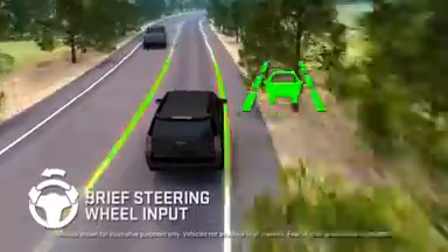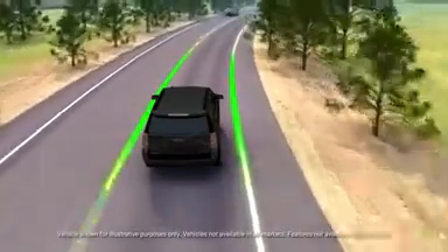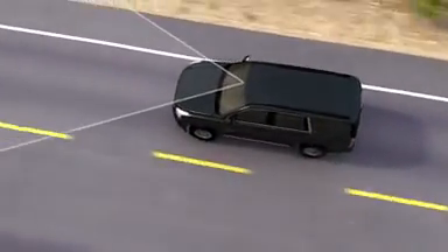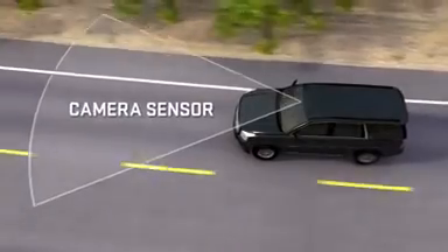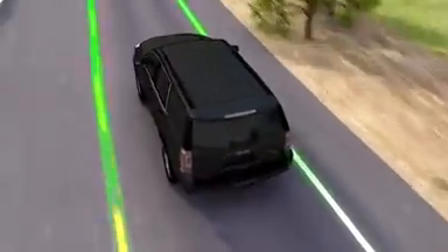Lane Keep Assist with Lane Departure Warning provide gentle steering wheel input and alerts to help prevent you from unintentionally drifting out of your lane. This feature uses a forward-looking camera. When you're in forward gear and traveling above 37 miles per hour or 60 kilometers per hour, this sensor looks directly ahead to detect lane lines.